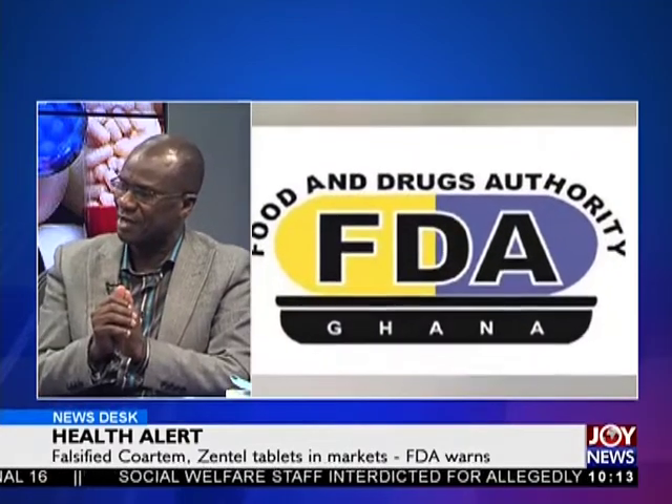Aside porous borders and smuggling, even at the approved routes this may happen. That is why the FDA has put in what we call a post-market surveillance system. That system makes sure that the FDA goes on the market and checks the products that are there. So in case something has been smuggled and is on the market that is no good, we can detect it. This is how we operate.